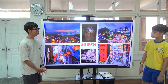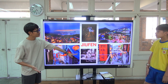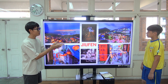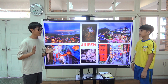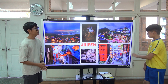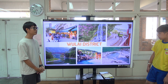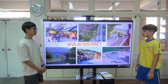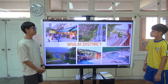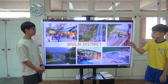And visit Wulai. That one is quite famous because it has the resemblance of the downtown in the Oscar-winning movie Spirited Away by Hayao Miyazaki. You can see the waterfall and an old street.